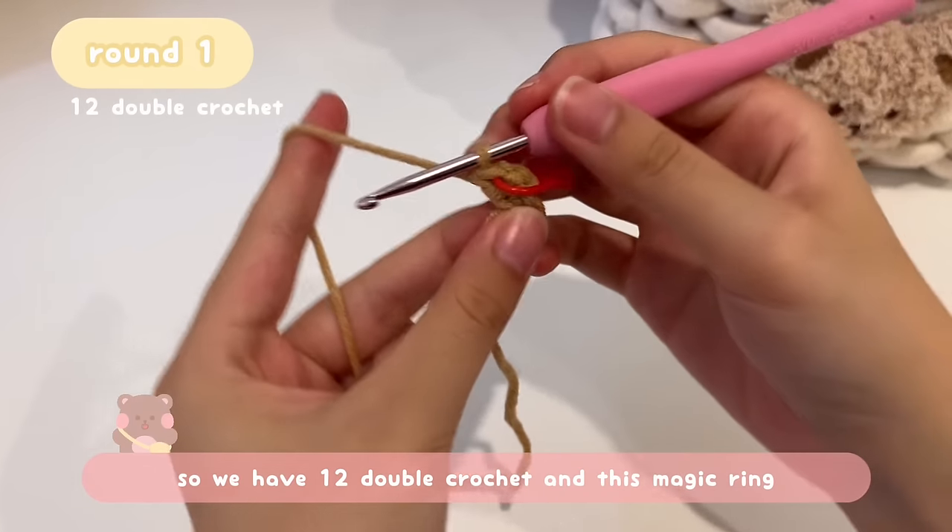Round 4 is finished — insert your hook into the very first stitch where the stitch marker is, remove the stitch marker, and do a slip stitch: yarn over, pull through the stitch, and pull through the loop on your hook, then tighten. Congratulations, you now have a circle! Now we're going to make the bear ears, which might be a little harder than the double crochet, but I'm sure you'll be able to do it.